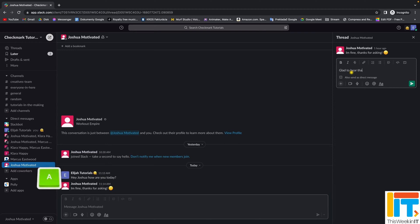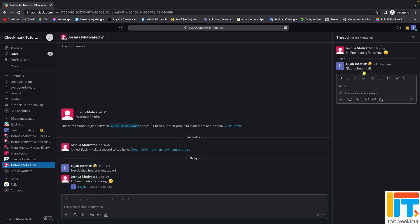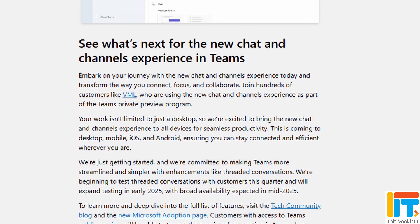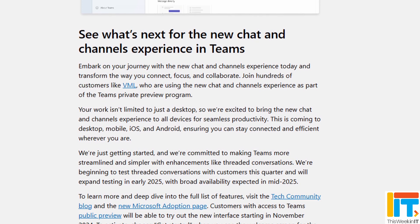I'm a little bit less sold on threaded conversations. I've never been a big fan of this in email — I think sometimes they can make it harder to find what you're looking for. This is really coming from Slack, which has threaded conversations. The good thing about the way it's implemented in Slack is that it's not on by default — for each conversation you get to choose whether you're going to make it threaded or not. So I hope that when Microsoft gets around to implementing this by the middle of next year in Teams, users have the choice and that it's off by default. The new chat and Teams experience is rolling out to the preview channel next month, so I expect the rest of us on the general availability channel will see these changes probably by the end of this year or early 2025 — and I can't wait.